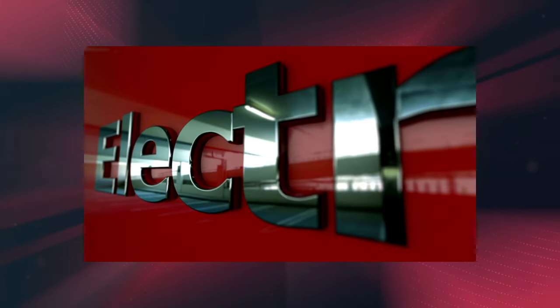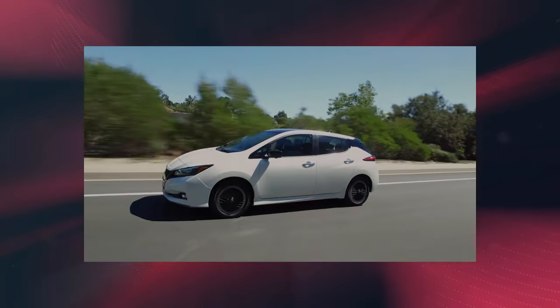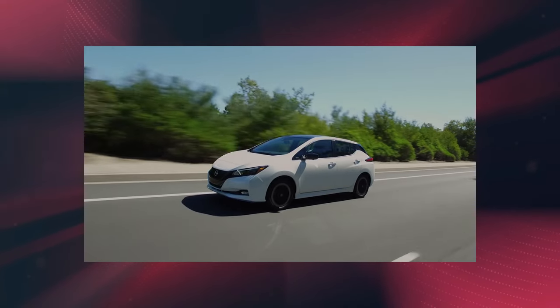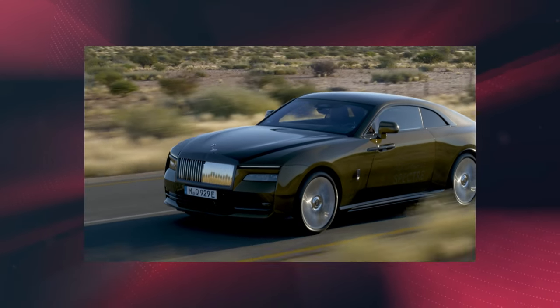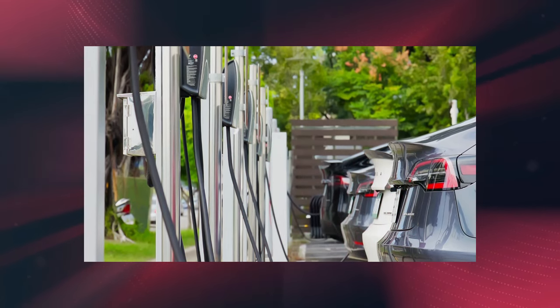Today we're looking at five affordable and five luxury electric vehicles of 2024, showcasing the latest in EV technology and high-end design. Whether it's your first car or a new addition to your collection, the EV world has something for everyone. Join us on this electrifying journey.